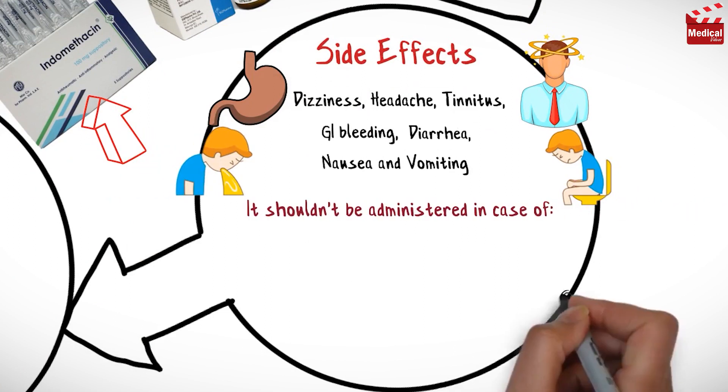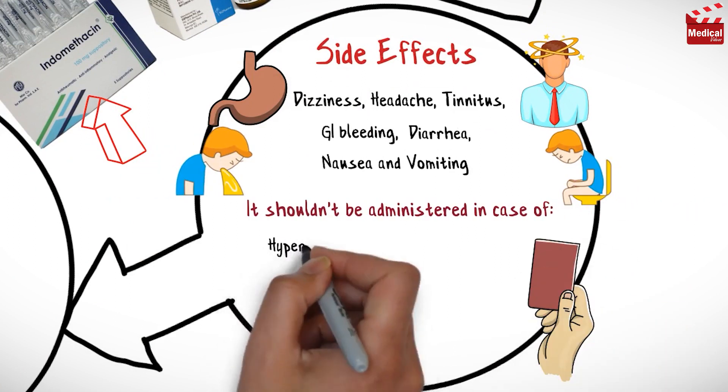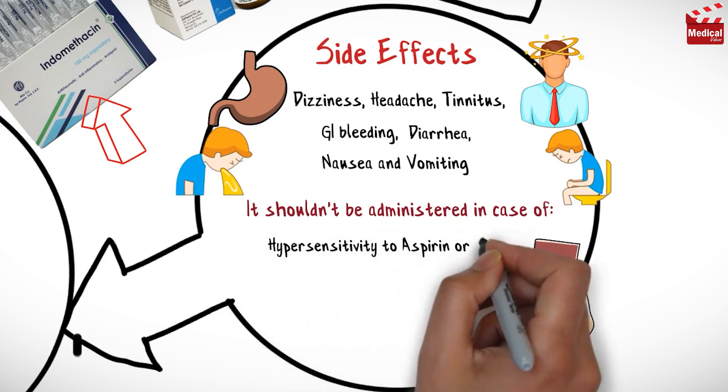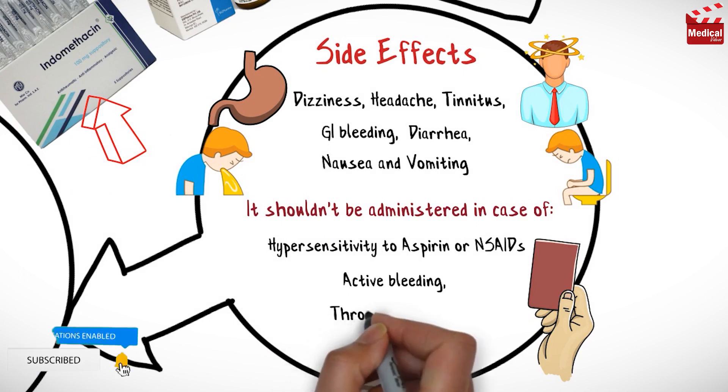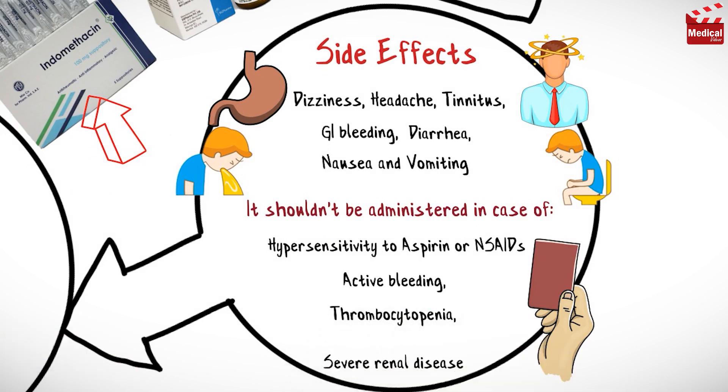It shouldn't be administered in case of hypersensitivity to aspirin or non-steroidal anti-inflammatory drugs, active bleeding, thrombocytopenia, and severe renal disease.